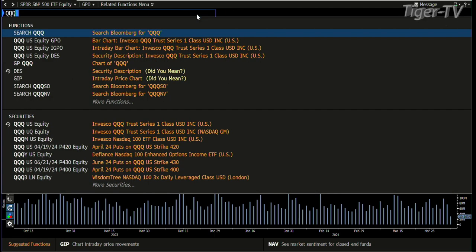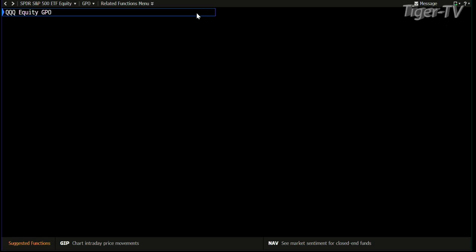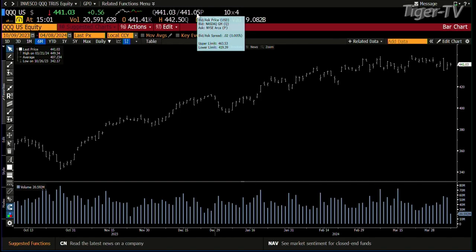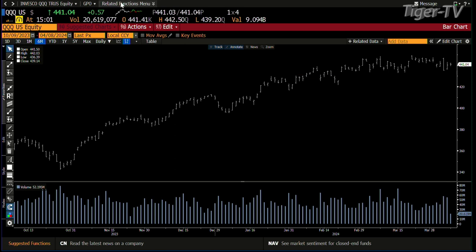Taking a look at the NDX 100 — same type of setup. The NDX is up 56 cents. Same deal, huge drastic reduction in trading volume. Friday wasn't bad in the Qs — we actually did 54 million after coming down on Thursday with 57, but right now we have 20 million.